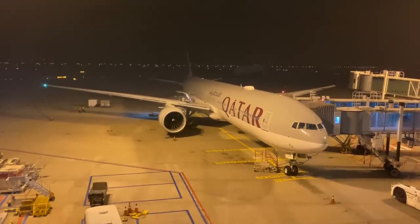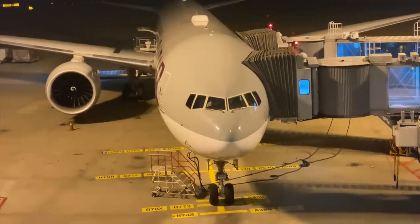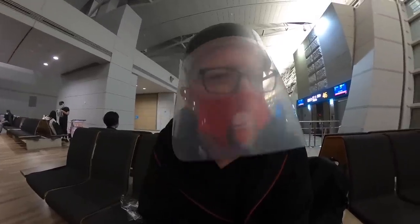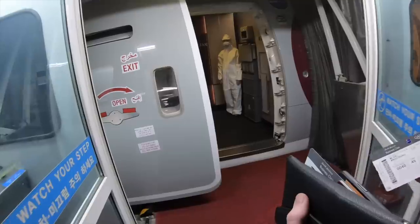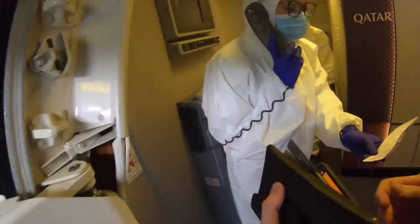My first flight tonight was operated by this Boeing 777-300ER, originally delivered new to Qatar Airways in September 2017. Qatar Airways now give you a dark fade of fancy dress as well — how cool is this? I decided to get on board the plane before I was ejected from Korea for crimes against acting.